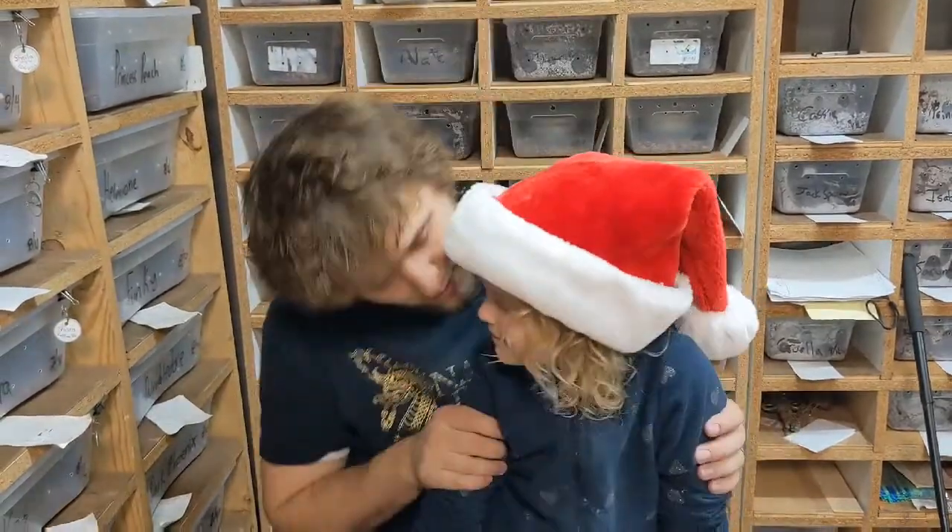Good morning YouTube. Welcome to the Reptile Barn. We have an egg pulling!